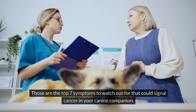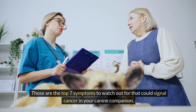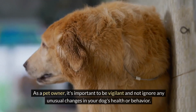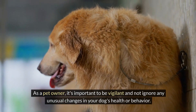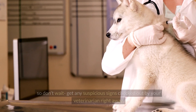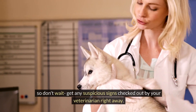Those are the top 7 symptoms to watch out for that could signal cancer in your canine companion. As a pet owner, it's important to be vigilant and not ignore any unusual changes in your dog's health or behavior. Early detection gives the best chance for successful treatment, so don't wait — get any suspicious signs checked out by your veterinarian right away.